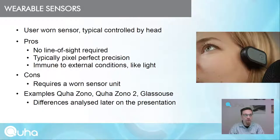Wearable sensors are user-worn sensors, typically controlled by the head. Pros include no line-of-sight requirement, no limitation on user position, pixel-perfect precision — meaning the user can do anything a tabletop mouse can do — and immunity to external conditions like light or noise. The con is that they require a worn sensor unit. Examples are KUHA-ZONO, KUHA-ZONO2, and KLASSAUS, with differences between these analyzed later in the presentation.